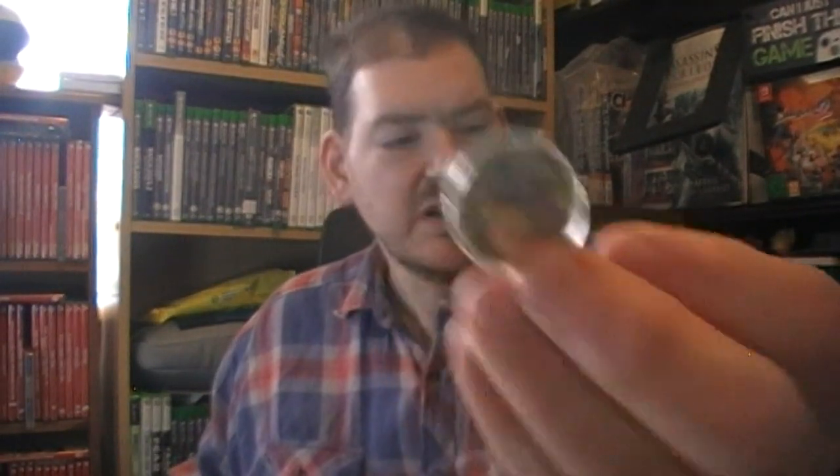Apart from the amiibo coin which is King K. Rool, that is the whole lot. I don't know when the next pickup video is going to be - sorry it's taken so long and I am very thirsty now. That is literally the whole lot. Thank you for watching, sorry to bore you, and that's it - time to switch it off. Where's the button? New camera - okay, bye!